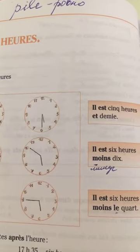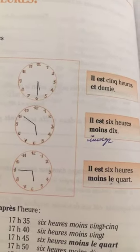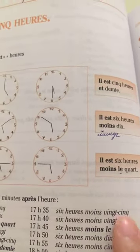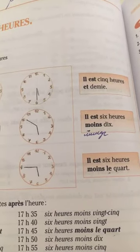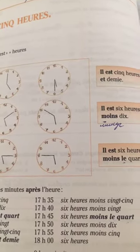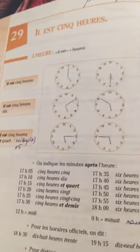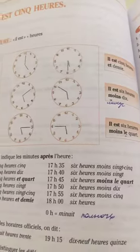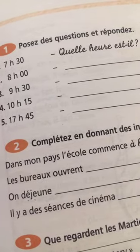Il est cinq heures et demi — demi means half. Il est six heures moins dix, il est six heures moins le quart. In real life you barely hear 'le' — people speak very fast and some short words get dropped. To ask the time: quelle heure est-il? Il est sept heures et demie.